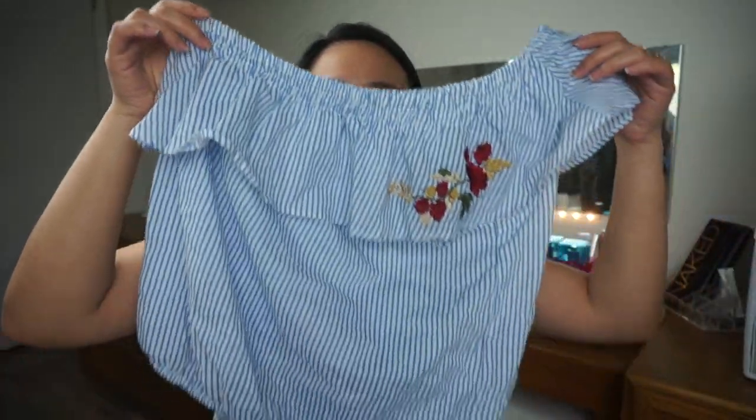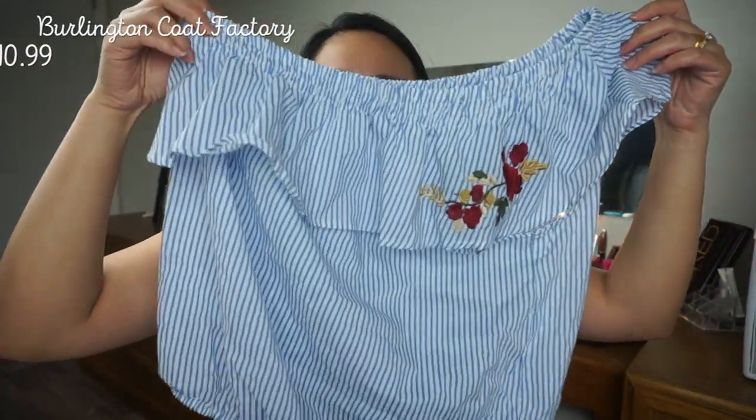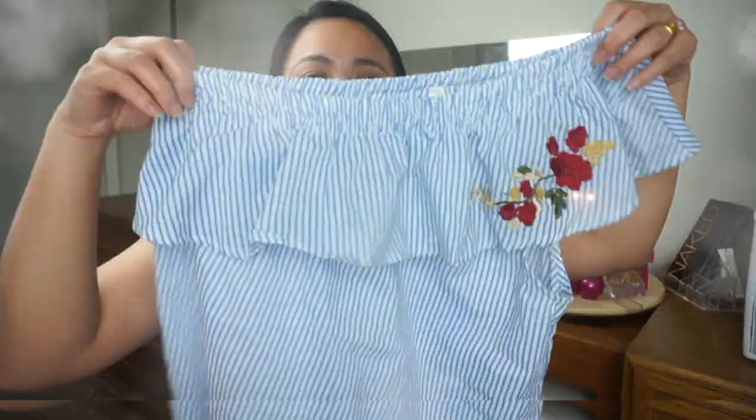So the first items are clothing. First one — I bought this at Burlington Coat Factory, I showed it in a vlog but I haven't uploaded it yet. This is a striped off-shoulder top. One side is here and the other side is under the arm. I like it. I bought it because of the detail. I think this one is only $10.99.